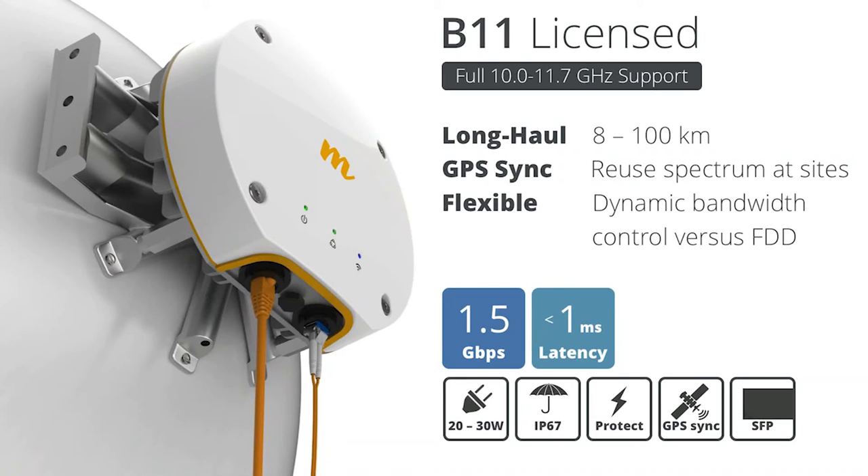Power consumption is very low — 20 to 30 watts, with 30 watts peak and around 20 watts typical. The radio has IP67 protection, and similar to the B5 platform it includes gas discharge tubes in both the radio unit and the PoE for protection against lightning and ESD events. This is also our first product launched with an SFP port, so you have the ability to power it over copper and use SFP for the data port as well.